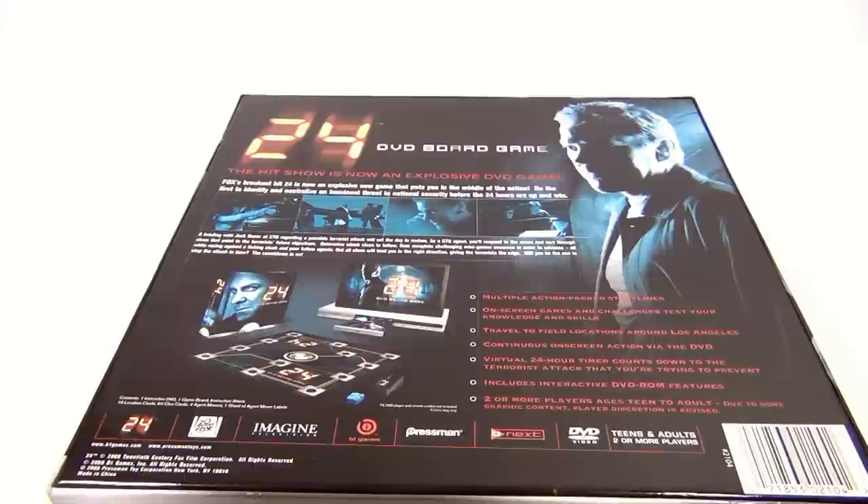Thanks for checking in and thanks for spending time with Lucky Penny Shop. Thanks for watching our eBay product video, and always remember: if you see a lucky penny, pick it up.